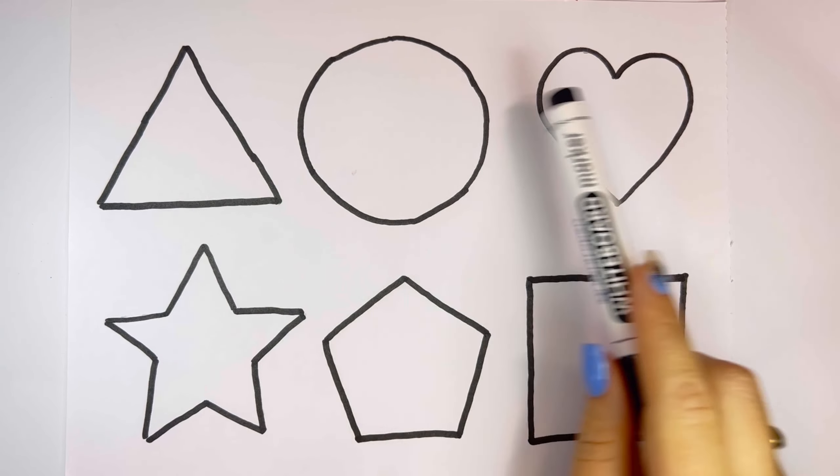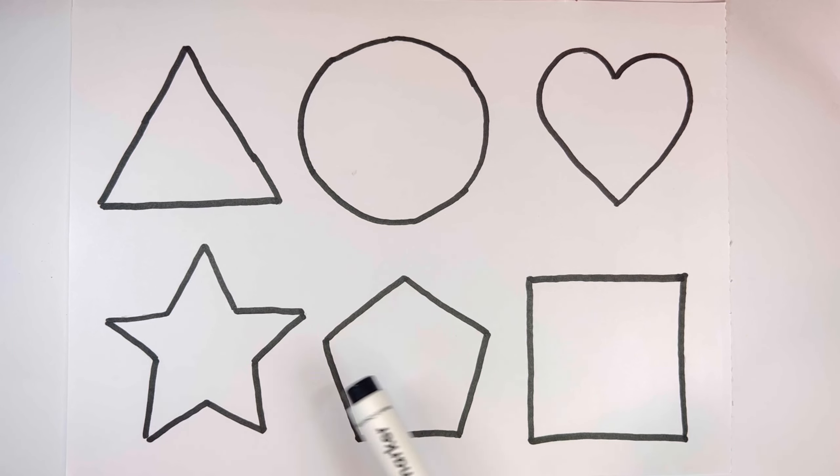Triangle, circle, heart, star, pentagon, square.